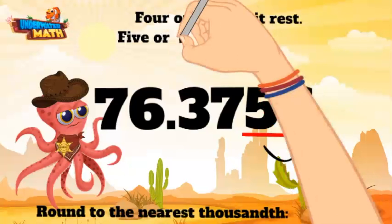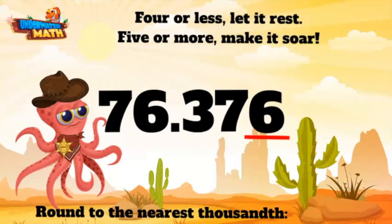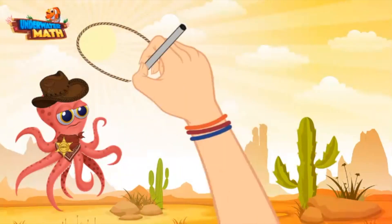"Four or less, let it rest. Five or more, make it soar." Now this here digit is a six, so we need to make this guy soar. All that means is we make this five soar into a six, and the ten-thousandths place drops away. 76.3756 rounded to the nearest thousandth is 76.376.